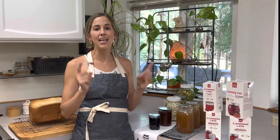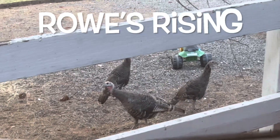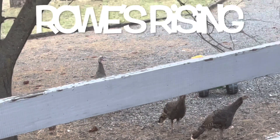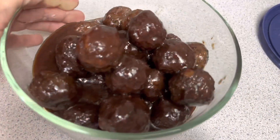In today's video, I'm going to tell you how you can win one of two $50 gift certificates. Hi friends, welcome back to the channel, Rouse Rising. If you're new here, my name is Katie, and today I'm sharing with you a delicious meatball recipe.